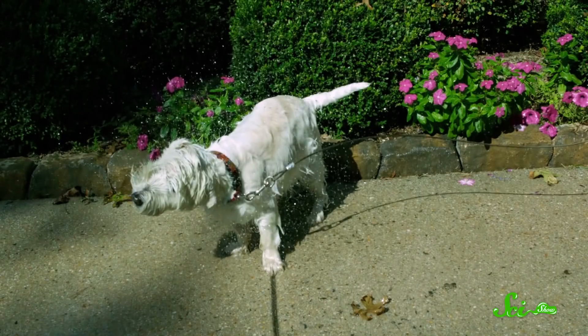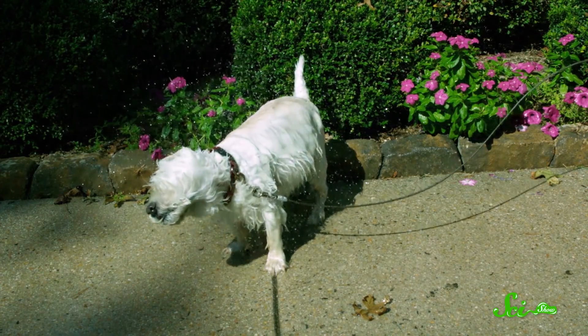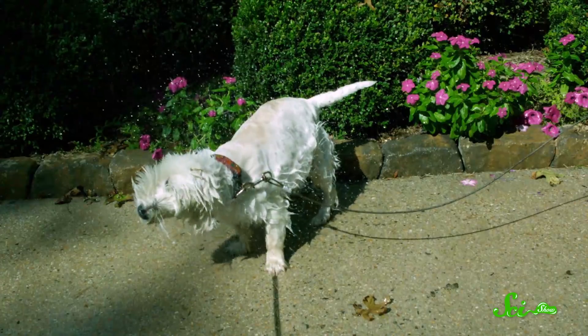And all that loose, flapping skin plays a role too. The way it whips around helps throw the water off quickly, sometimes generating so much force that the animals instinctively close their eyes when they shake to protect them.